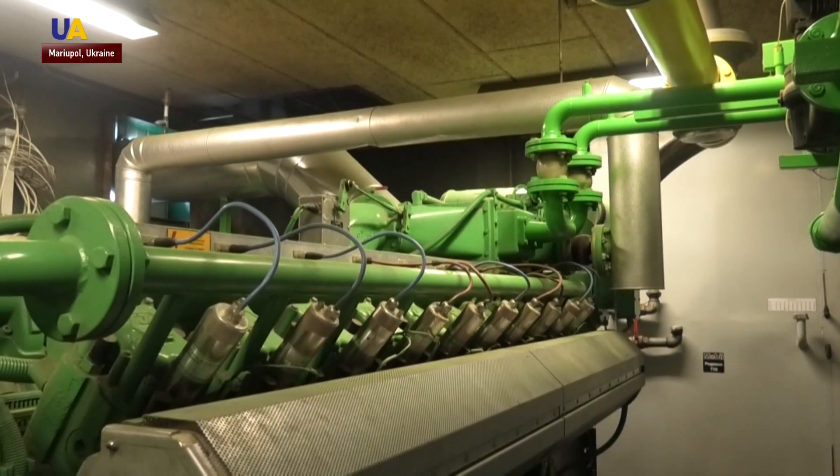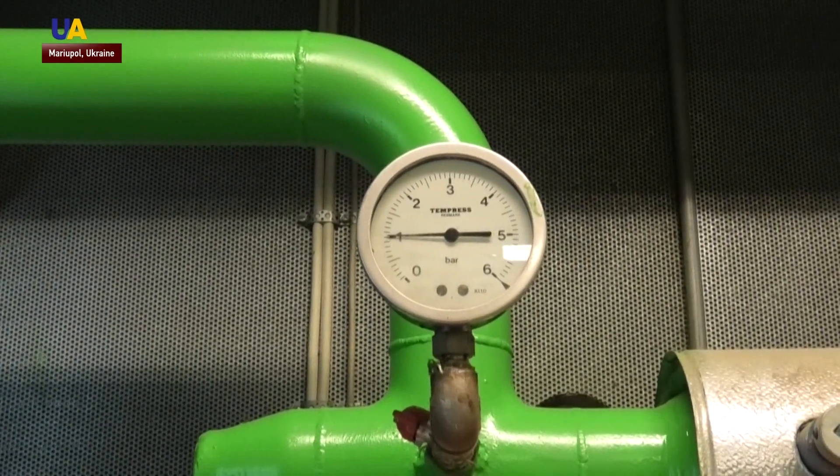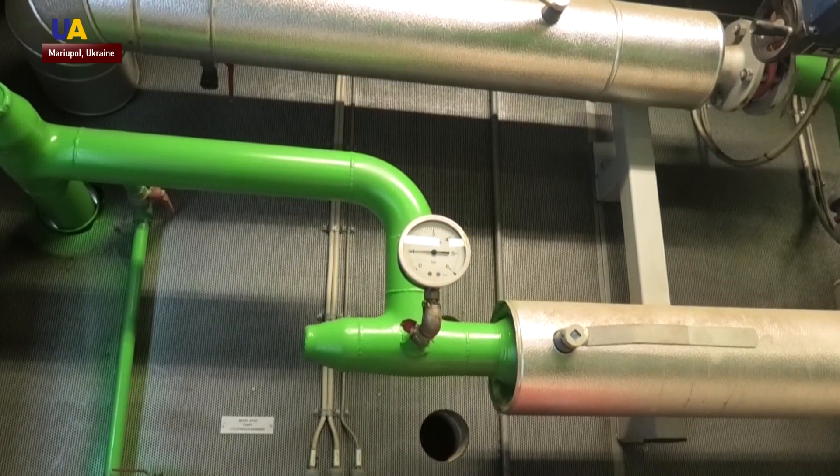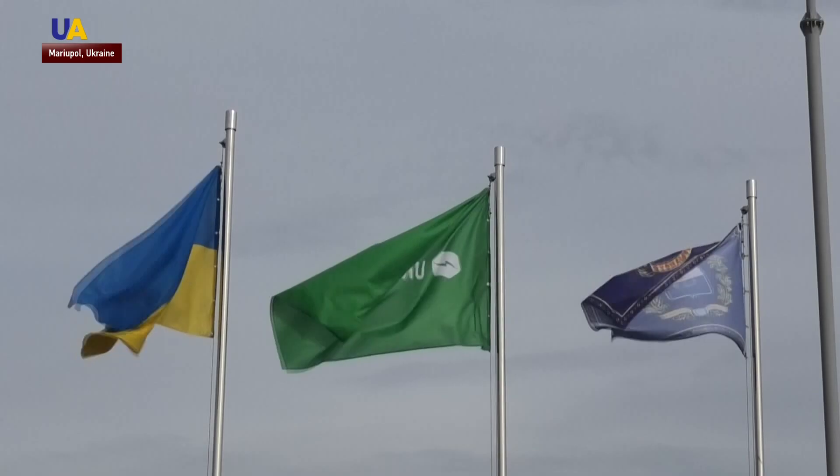The launch of the station required laying more than 4 kilometers of pipes in the most productive sections of the landfills — the site with the most organic debris and therefore gas. Then they drilled wells to a depth of 25 meters. It took them several years.